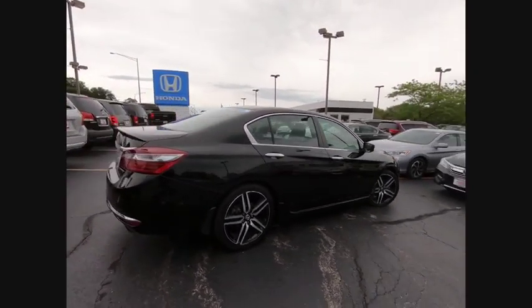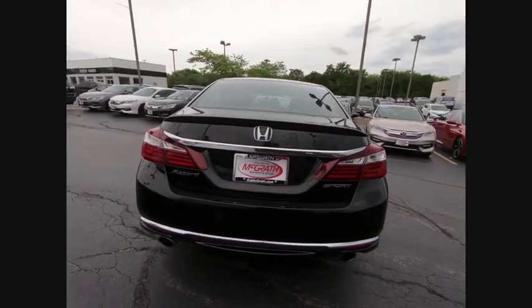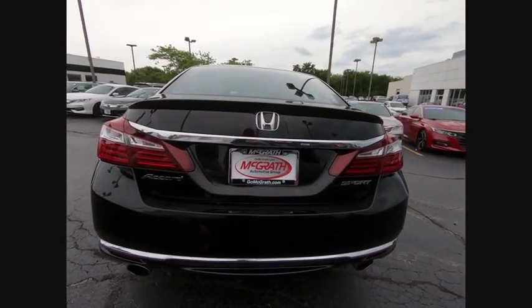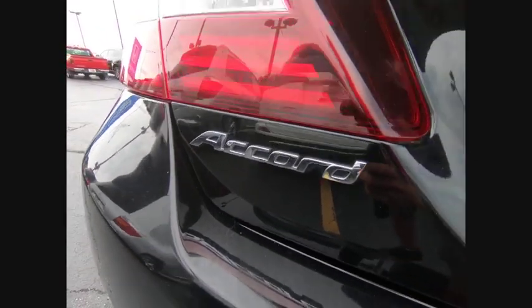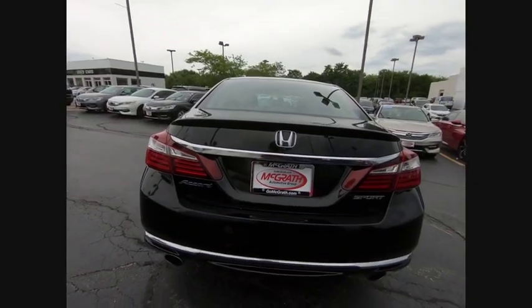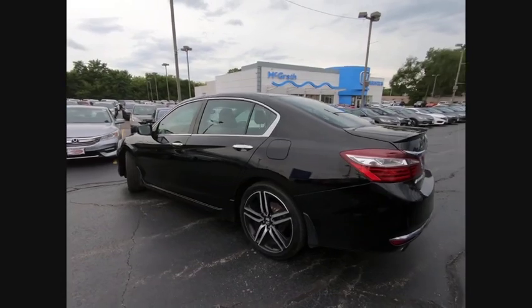This vehicle has less than 40,000 miles. Here are some of this vehicle's great options: aluminum wheels, rear spoiler, brake assist, traction control, stability control, daytime running lights, engine immobilizer, remote trunk release, tire pressure monitor, and front performance tires.